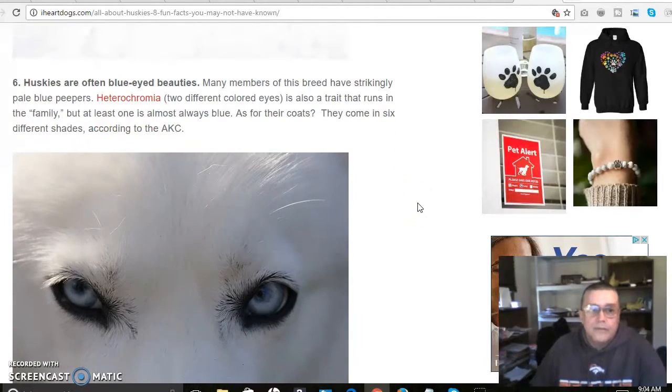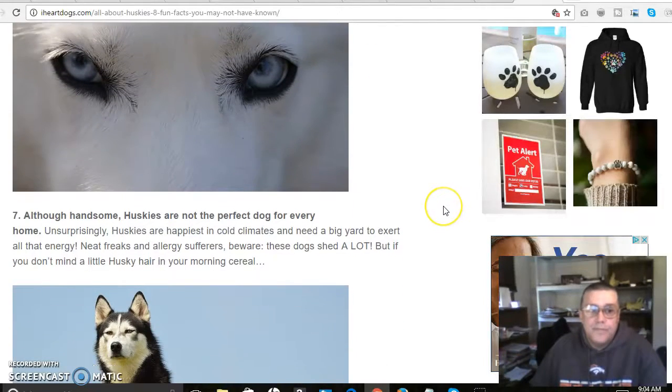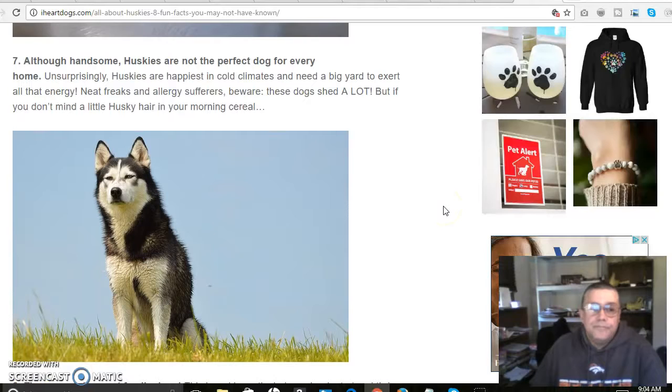I've watched the Balto cartoon and I think there was a book — pretty amazing what he did. Huskies are often blue-eyed; many members of this breed have strikingly pale blue eyes. Heterochromia — two different color eyes — is also a trait that runs in the breed; at least one eye is almost always blue. As for their coats, they come in six different shades according to the AKC. Although handsome, Huskies aren't the perfect dog for every home — they're happiest in cold climates and need a big yard to exert all that energy.